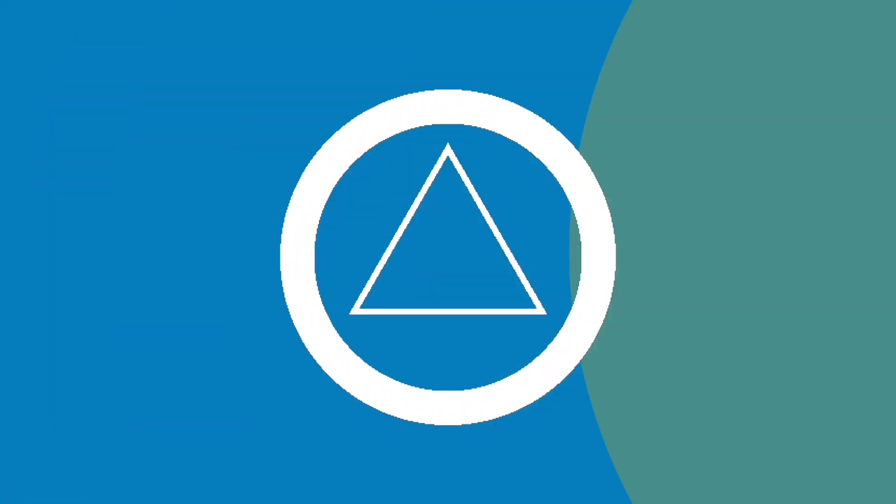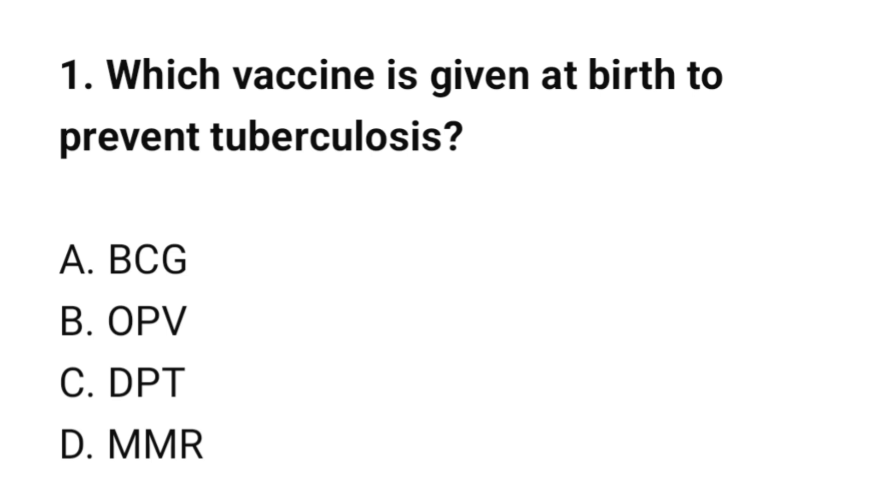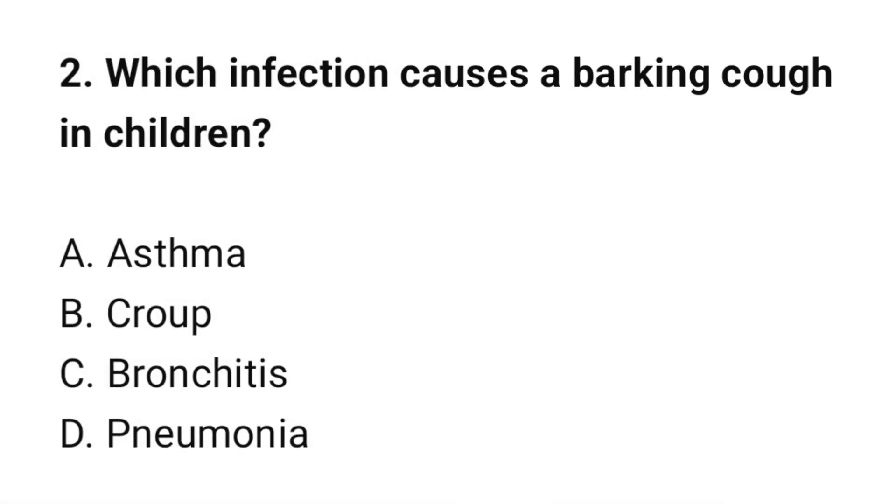Welcome to a fruitful set of pediatric nursing MCQs. Question number 1: Which vaccine is given at birth to prevent tuberculosis? The correct option is A: BCG. Question number 2: Which infection causes a barking cough in children? The correct option is B: Croup.